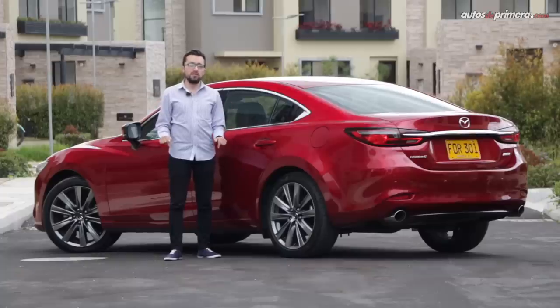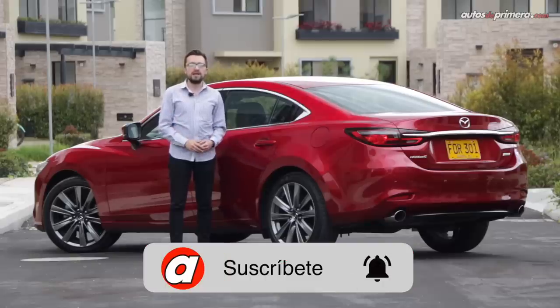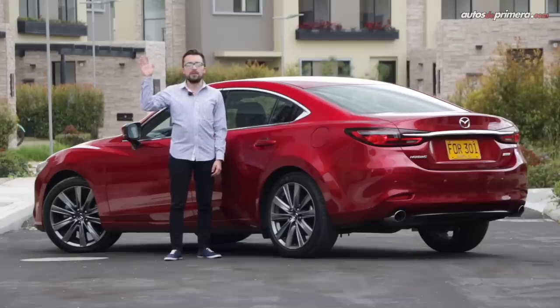Los precios los encuentran en la descripción de este video. Y recuerden, si les gustó este test drive, apoyarnos con su like, compartirlo y suscribirse en nuestro canal para recibir todas las notificaciones. ¡Hasta una próxima oportunidad!